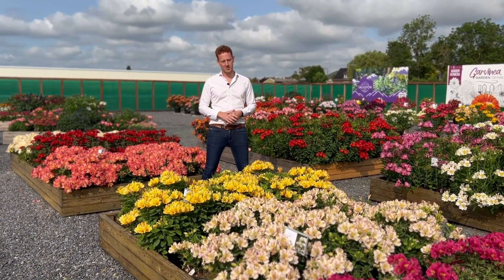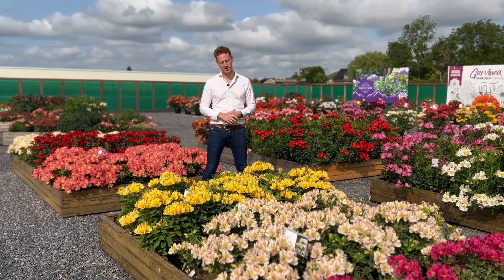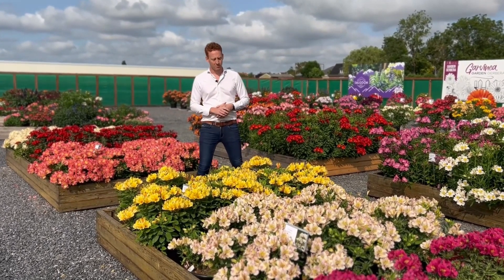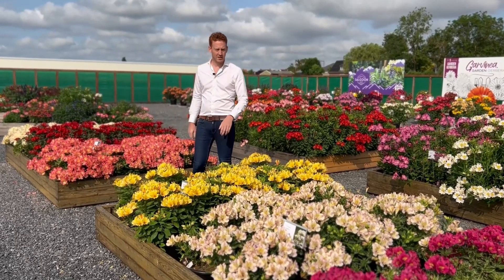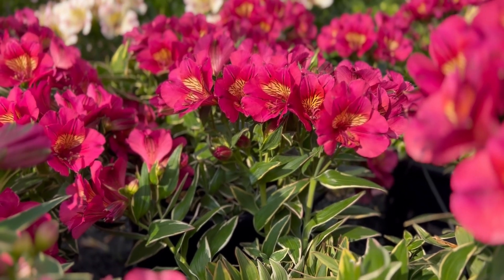We also have the Summer Valley series in our assortment. Summer Valley has the same hardiness and same garden performance as the Summer Paradise series, but it's just more compact. For example in this series, Spring Valley, but we also have River Valley. River Valley is the one with variegated leaves — very trendy at the moment.